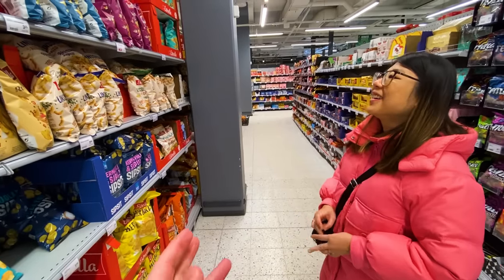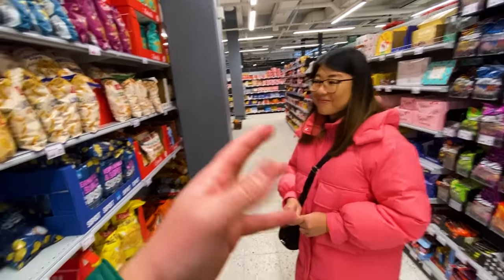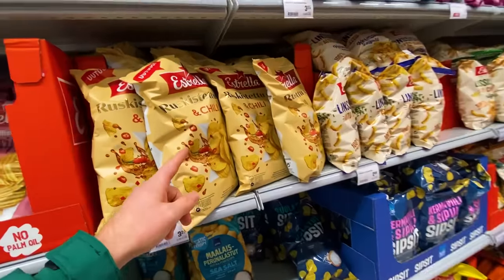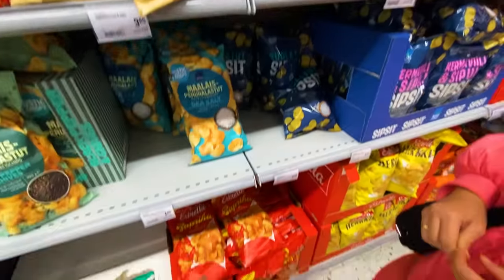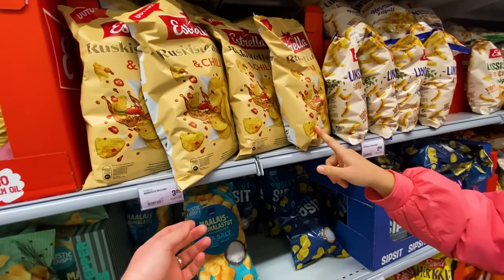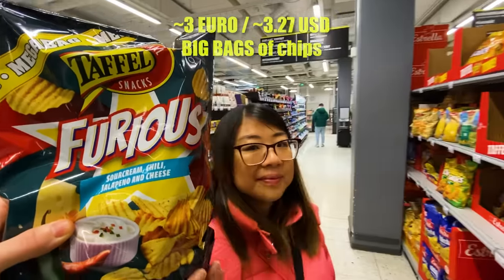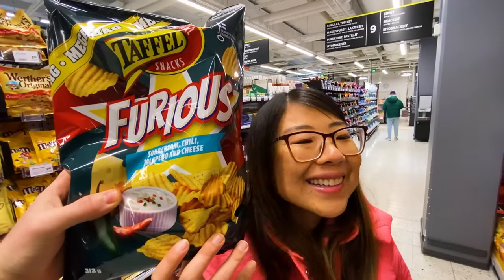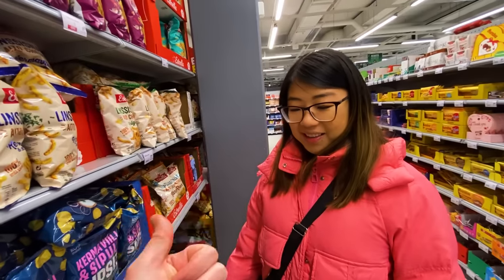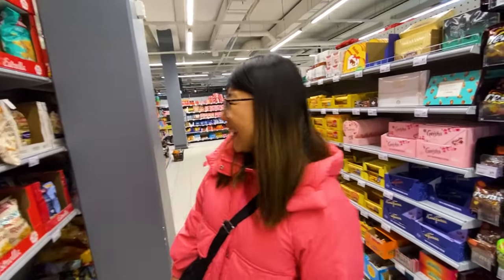In terms of chips, they don't have Lay's at this particular supermarket, which is a bit of a bummer because we like to do a Lay's comparison. But they do have consistently large bags of chips — extra large size everywhere you look, which I'm a fan of. They're about three euros for a big bag, or about 12 euros a kilo. They look good. I've got a lot in common with Finnish people: the large chips, the strong mustard, tacos, coffee. I'm feeling at home in the Finnish supermarket.